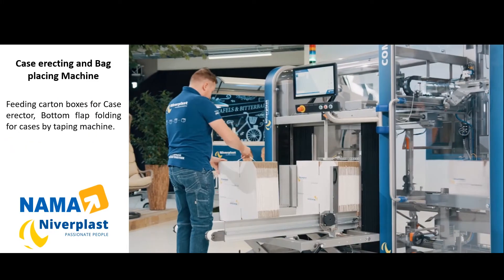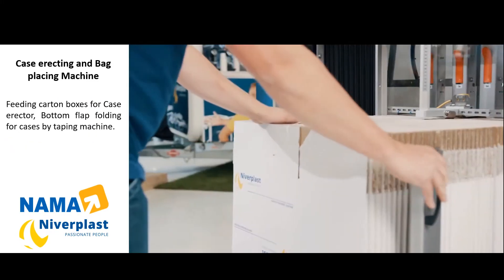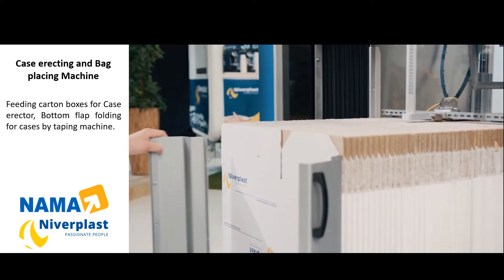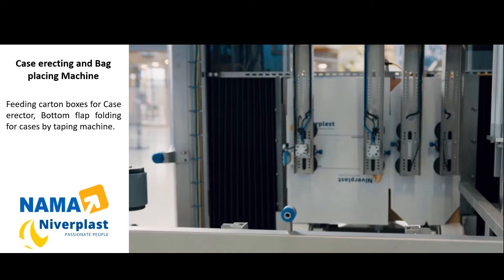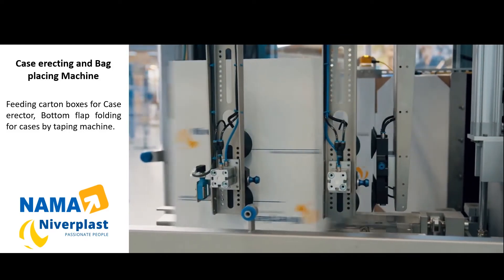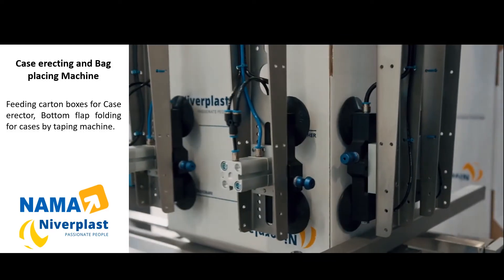Loading the ergonomic bulb-driven blank magazine is very easy due to its low height and easy accessibility. When the machine opens the blank, it takes both the long and the short side of the carton. It's a reliable way to always ensure a square carton.